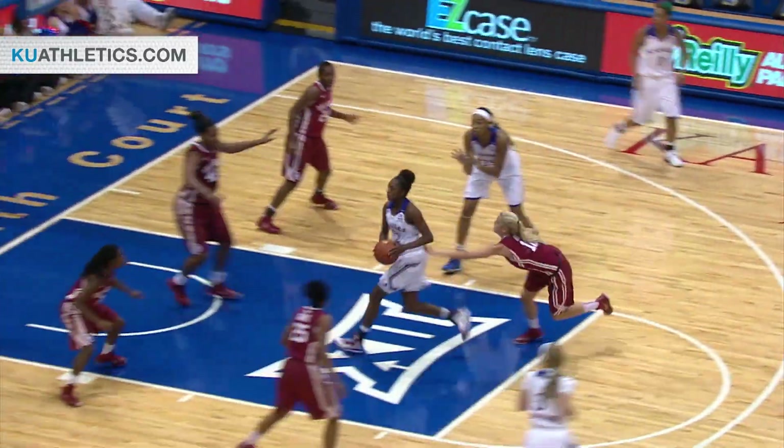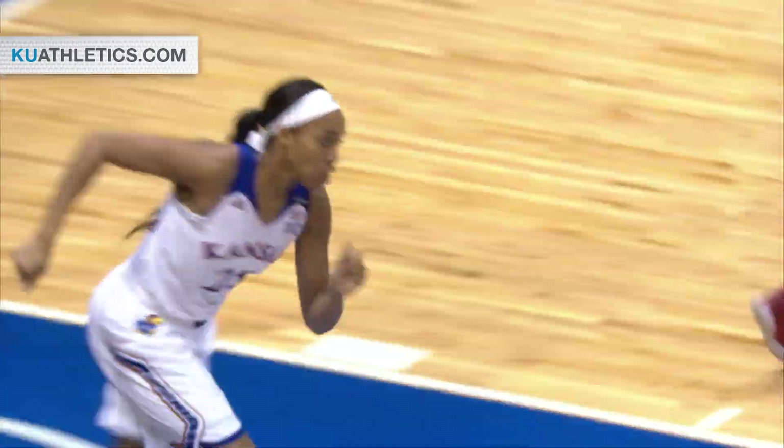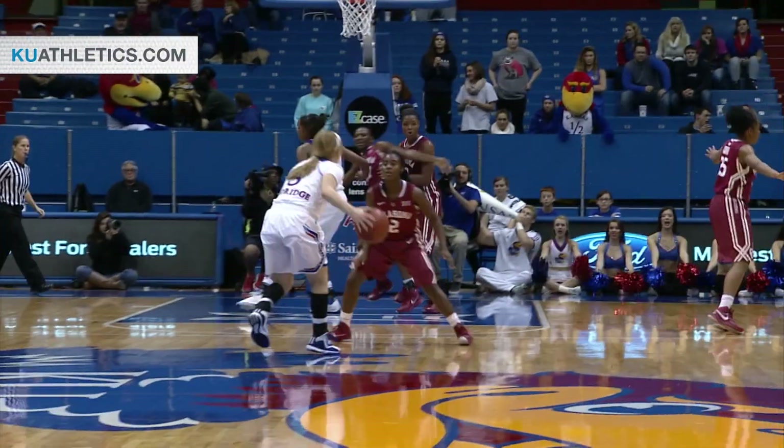Rotating perimeter now to Cheadle. Cheadle fakes a three then drives, gets it back to Knight on the baseline, inside Manny Ellen on the left side — layup is good. Sooner defender fell on the deck and Manny Ellen takes advantage. She's got back-to-back buckets.